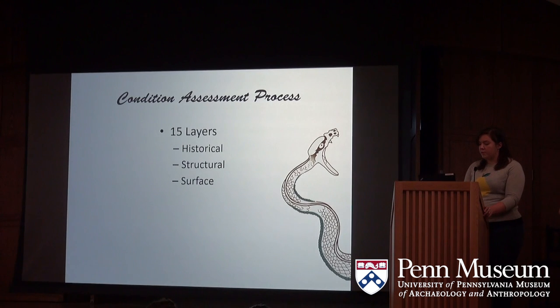Working with these high resolution photos in Photoshop, we organized the various conditions by assigning a color to each one and separating them into layers. These layers can be generalized into three different categories: historical, structural, and surface. This project's approach was heavily based on a survey of related murals in 2002 at the Nelson-Atkins Museum of Art in Kansas City, Missouri. Many of the layers correspond to colors directly from their procedure, but we did end up changing and adding some.